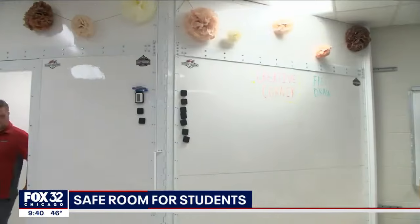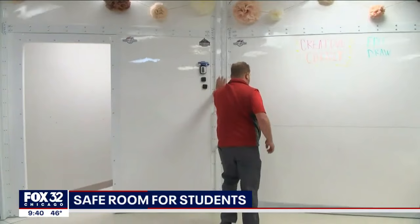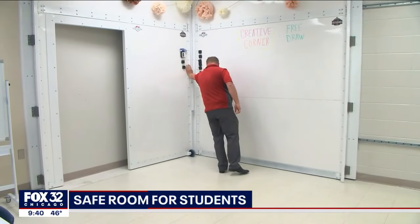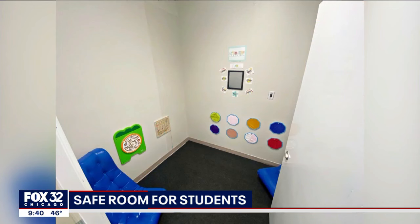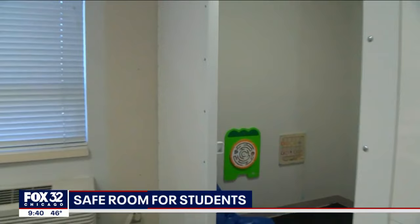An elementary school in Alabama is the first in the nation to build safe rooms in classrooms for students. They hope it will keep students safe in the event of a school shooting. Natalie is back with how it works. And they look like something out of a James Bond film — a hidden door with a room that materializes out of thin air.